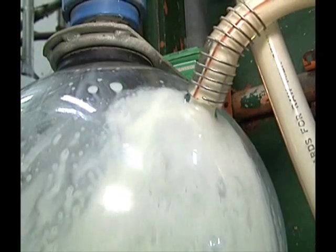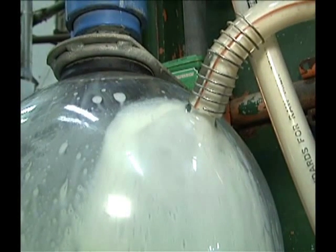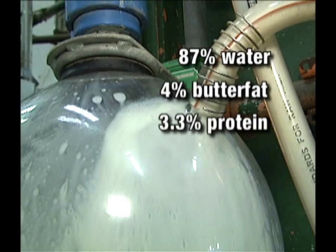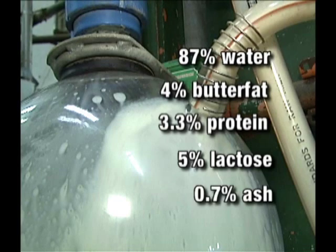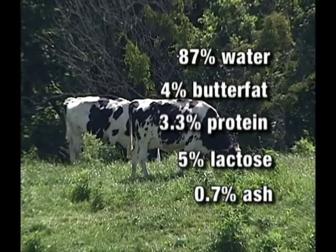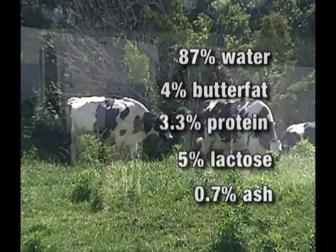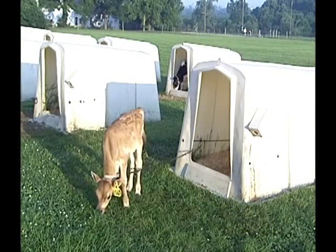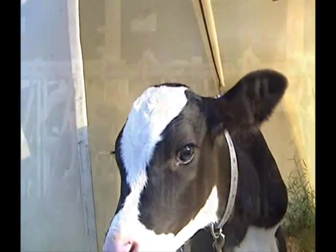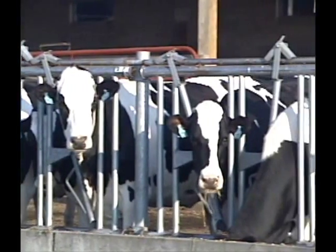This example represents the typical composition of milk. The main constituents of milk are water, butterfat, protein, lactose, and ash. Dairy herds will have their own unique milk composition, but the constituents will vary around levels similar to these. Factors impacting milk composition include the breed and genetic potential of the dairy herd, herd health, the producer's feeding program, and the season of the year.